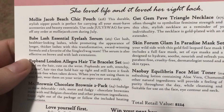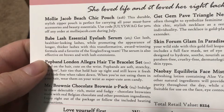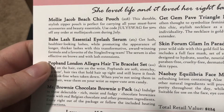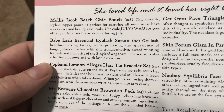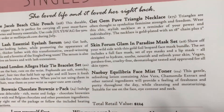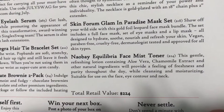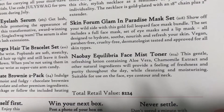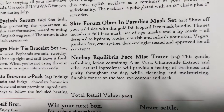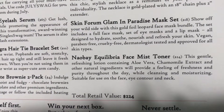The lash serum is $65 and says get lush, healthier-looking lashes while promoting the appearance of longer, thicker lashes with this transformative award-winning formula. A favorite of the Single Swag team — the serum is also effective on brows and with lash extensions. The face toner is $24 — this gentle refreshing lotion containing aloe vera, chamomile extract, and other natural ingredients provides a feeling of freshness and purity throughout the day while cleansing and moisturizing. Suitable for use on the face, eye contour, and neck.